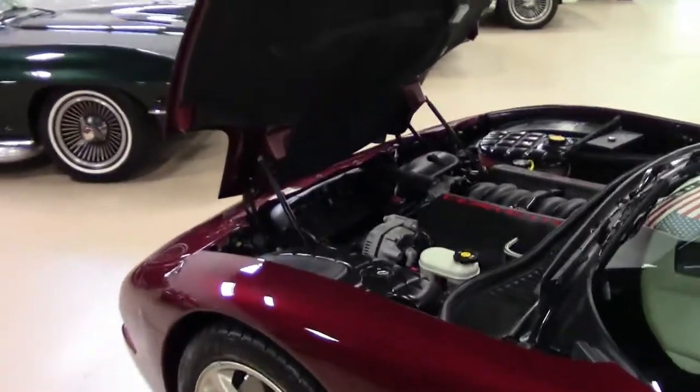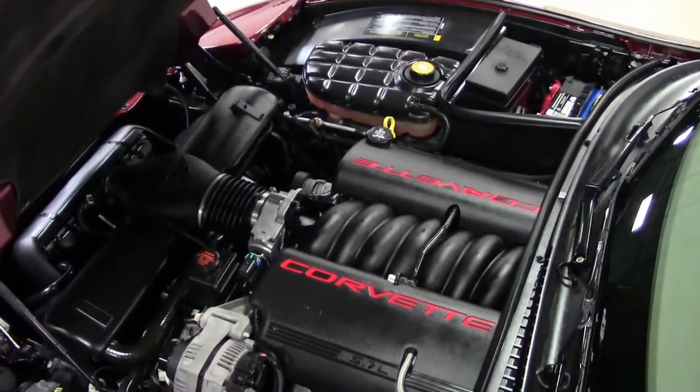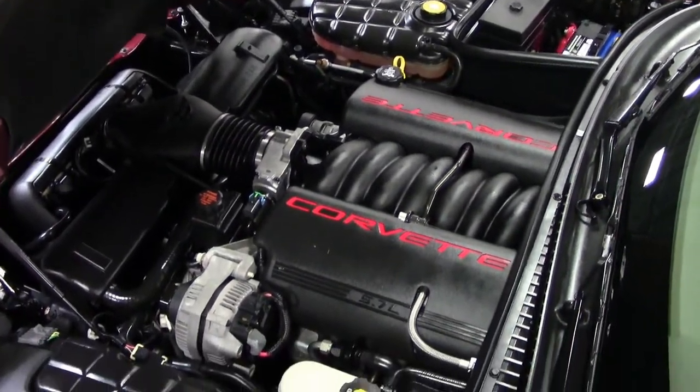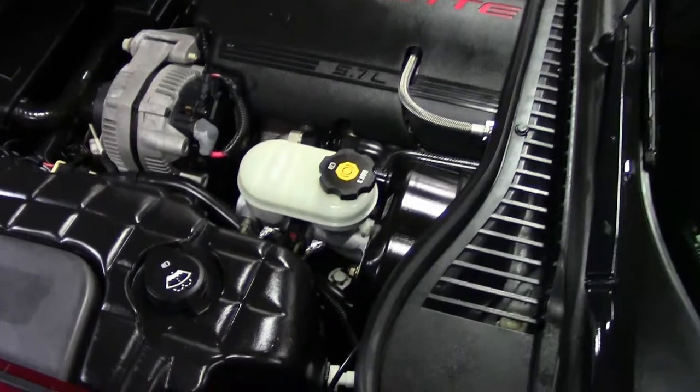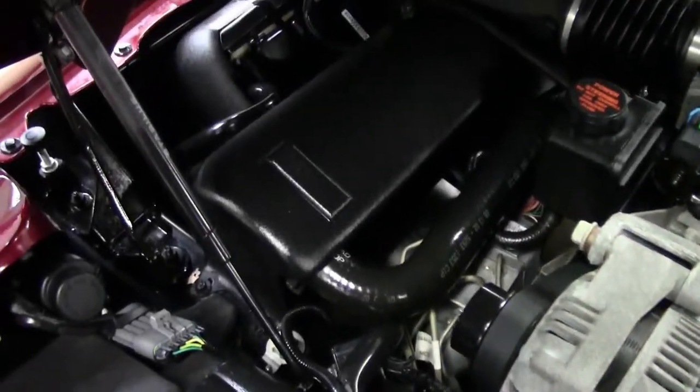Take a look at that Corvette 5.7-liter engine — it's an LS1, 355 horsepower. Excellent gas mileage. A great cruiser — daily driver or weekend warrior.